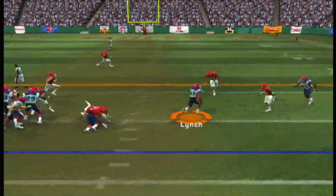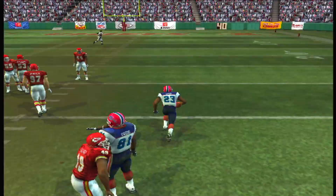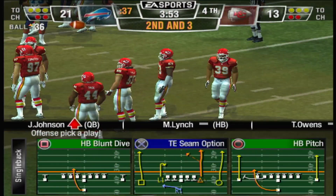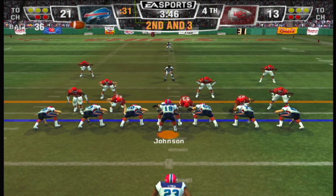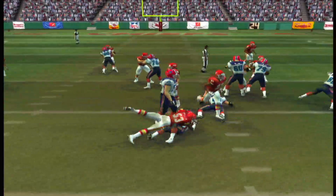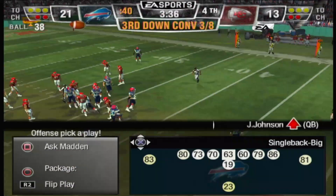On the ground with a tailback — Lynch gains seven yards on that play, seven-yard gain on the play. Ball on the 36-yard line. Ace backfield this time — cut to the tailback and he will lose yardage; the back really didn't have a chance to show what he can do.